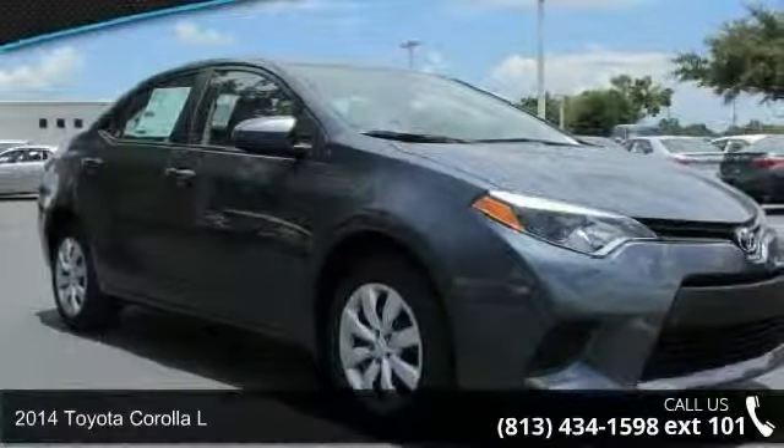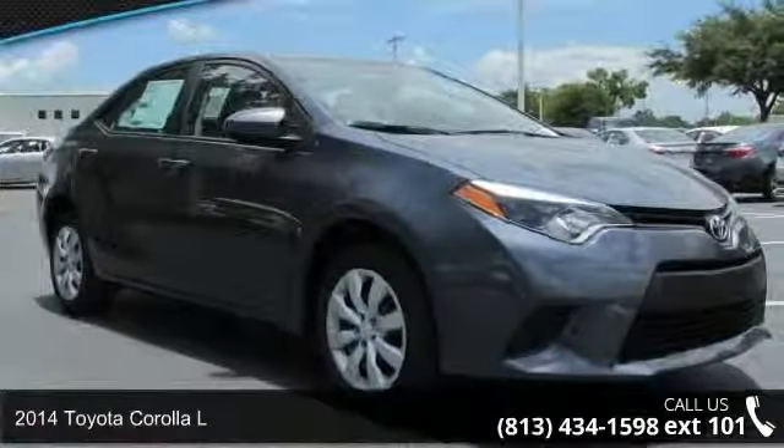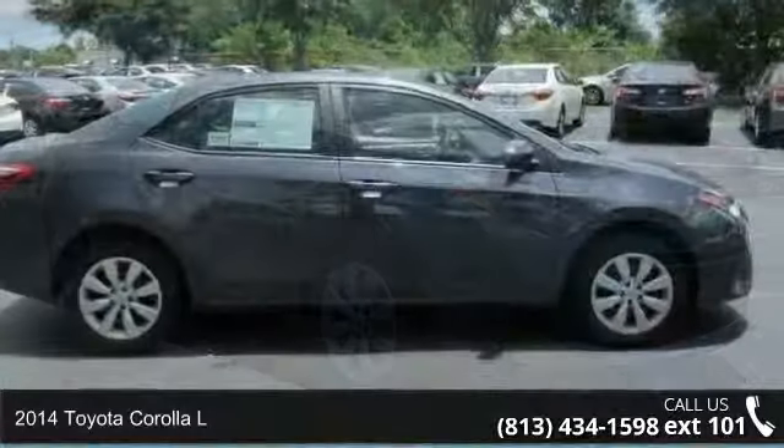Step into the 2014 Toyota Corolla L. This may be the set of wheels you've been looking for.